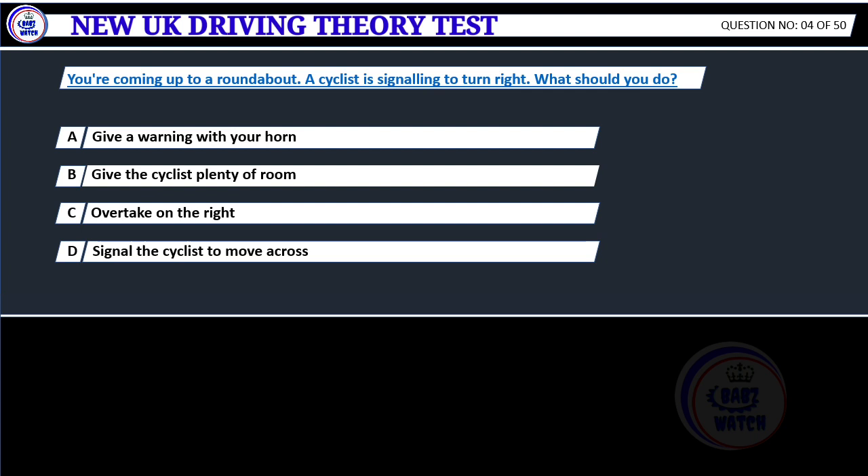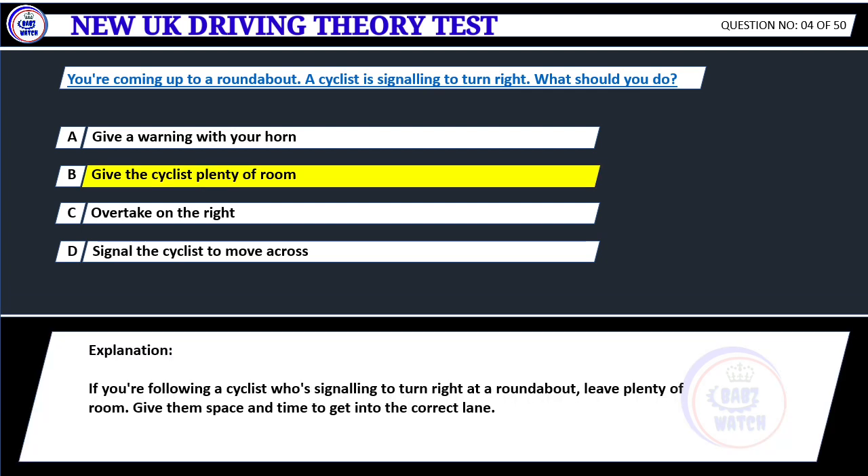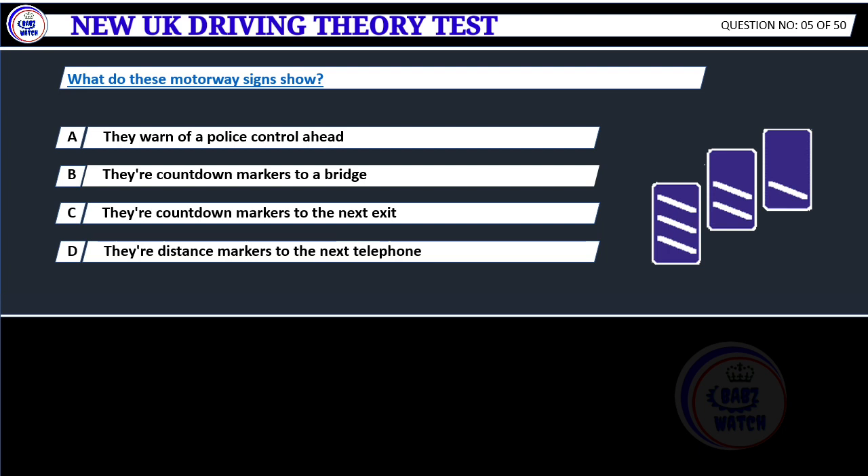You're coming up to a roundabout. A cyclist is signaling to turn right. What should you do? A. Give a warning with your horn. B. Give the cyclist plenty of room. C. Overtake on the right. D. Signal the cyclist to move across. Correct answer B: Give the cyclist plenty of room. If you're following a cyclist who's signaling to turn right at a roundabout, leave plenty of room. Give them space and time to get into the correct lane.